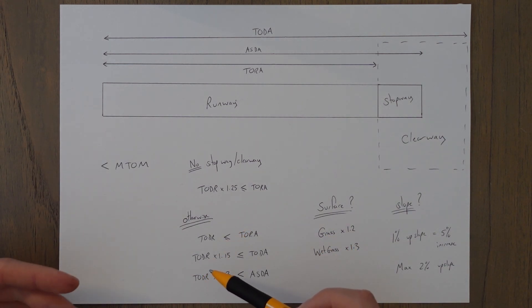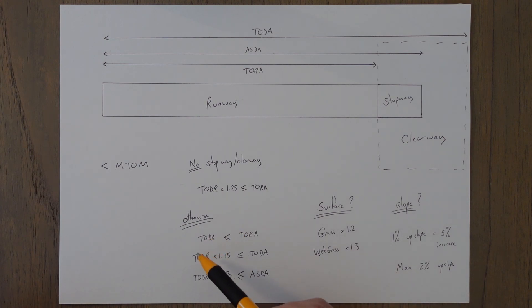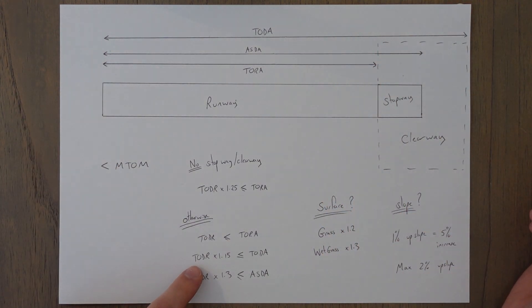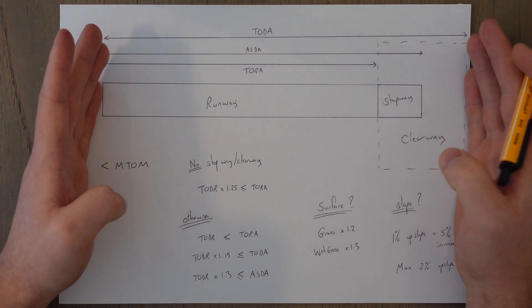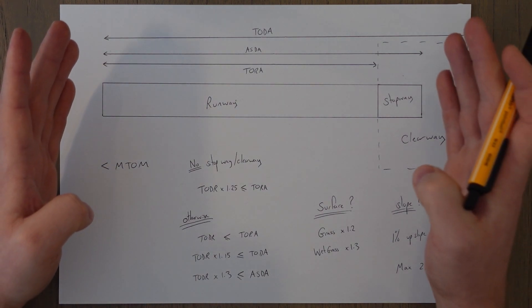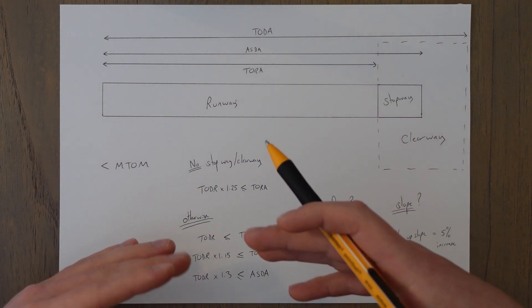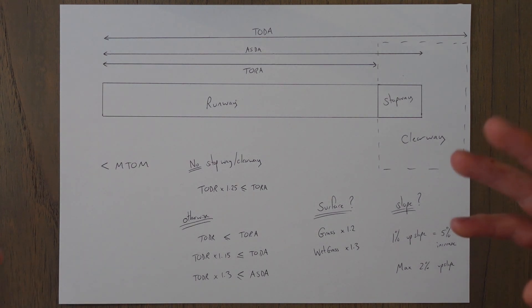If we have a stopway or clearway, we need to use the most restrictive of three values. The takeoff distance required must be less than the takeoff run available. The takeoff distance required times 1.15 must be less than or equal to the accelerate stop distance available — that's the runway plus the stopway. We take the most restrictive of those and also apply some other factors depending on the runway surface.